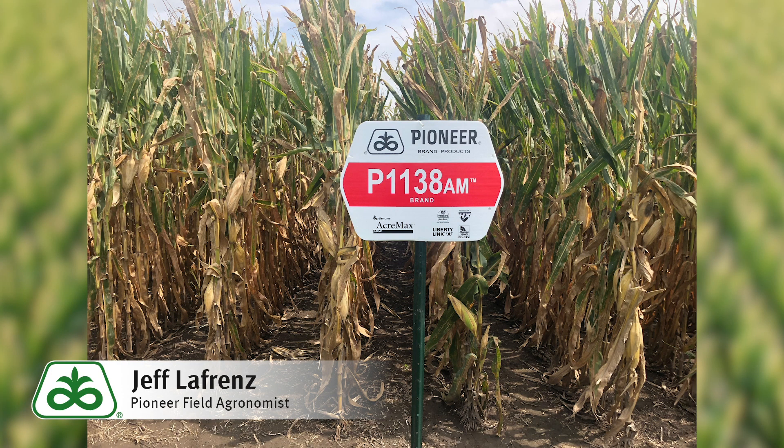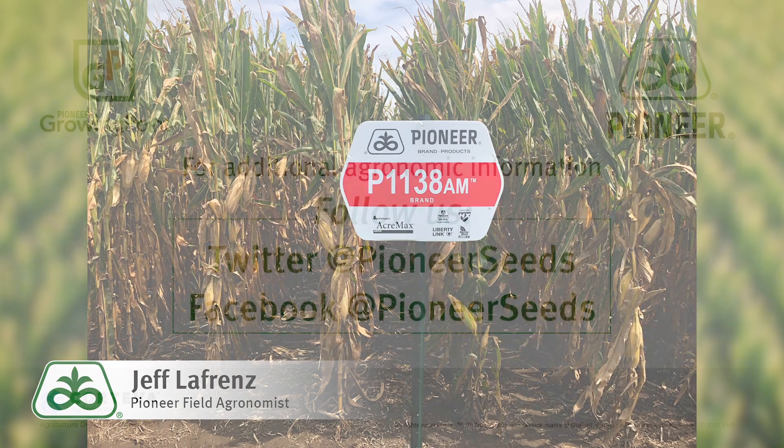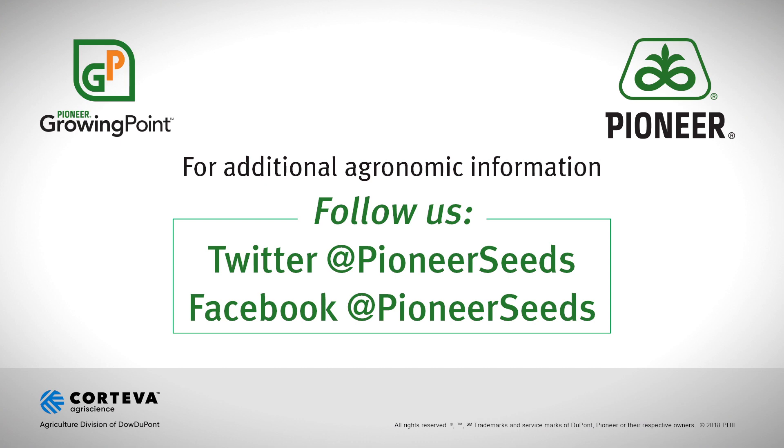For more information on P1138AM, contact your local Pioneer sales representative. That concludes this Pioneer Growing Point agronomy video podcast. Visit our page on pioneer.com and follow us on Twitter and Facebook for more agronomy insights.